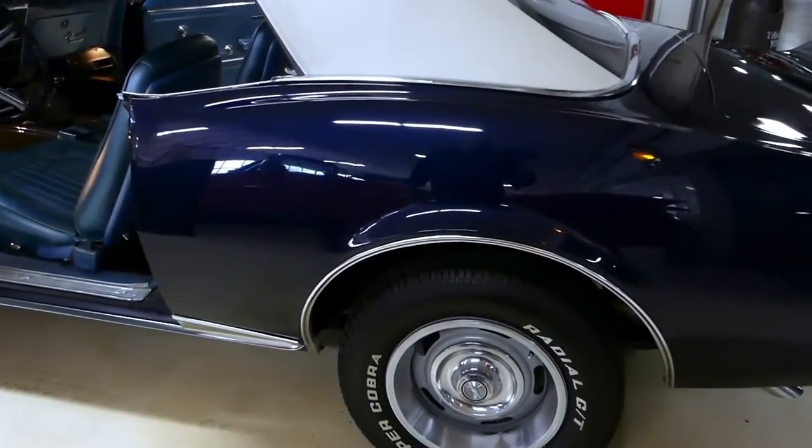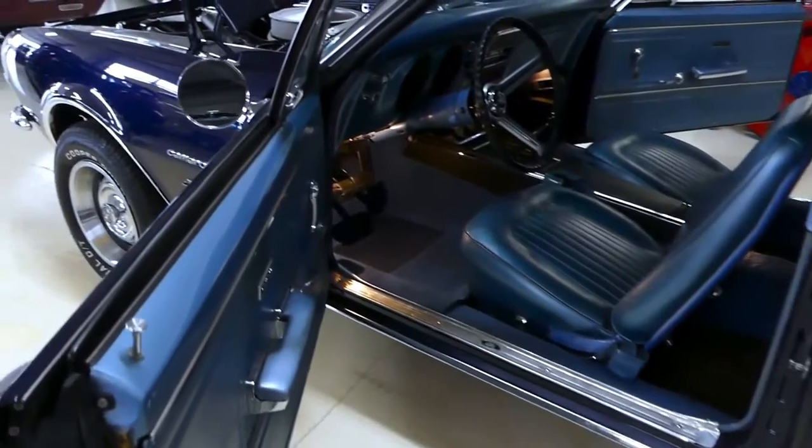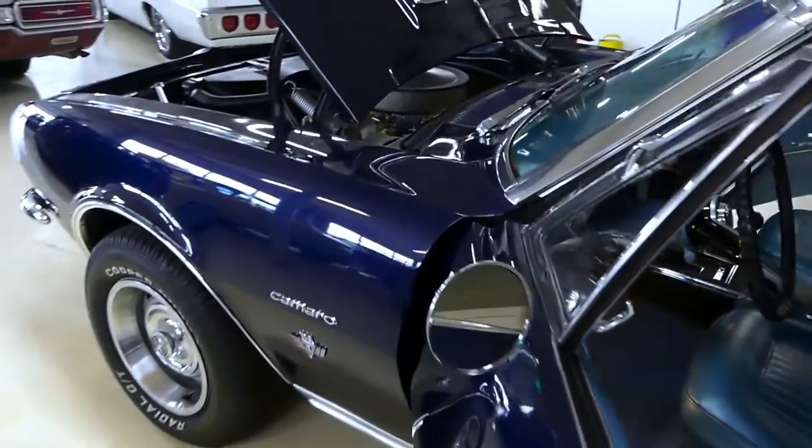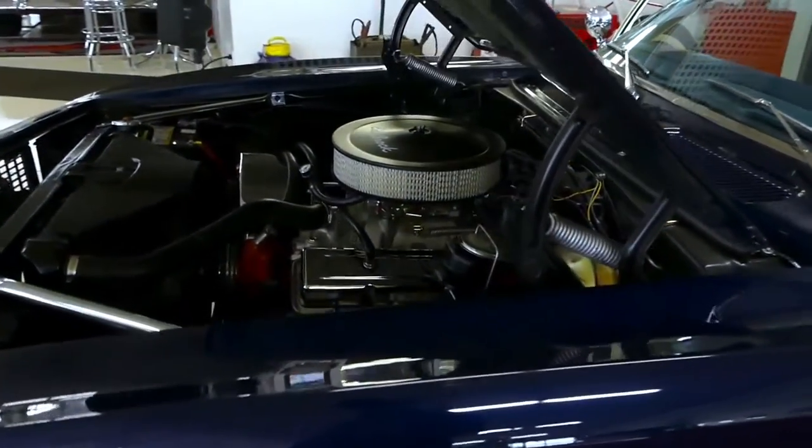With the Tremec 5-speed, you've got the ability to have a little hot rod as well as a cruiser. Put it on the freeway, put it in fifth gear and take it easy.